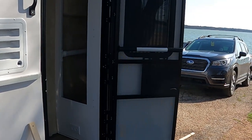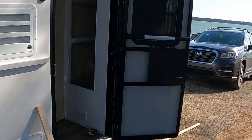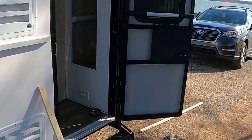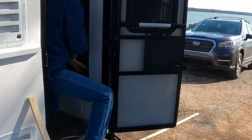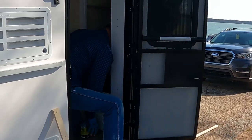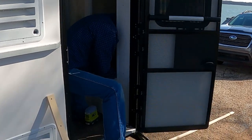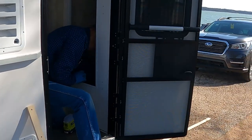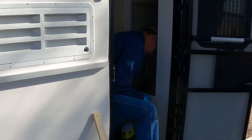He's already taken the door off — that's the very first process, take the door off, got to get it out of your way. And he's going to put the frames in the bottom of the closet, then it'll be ready for the base part.